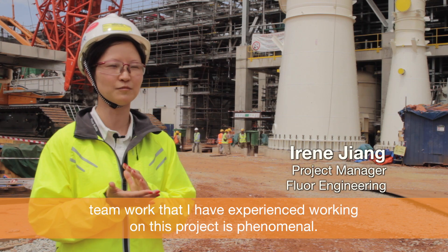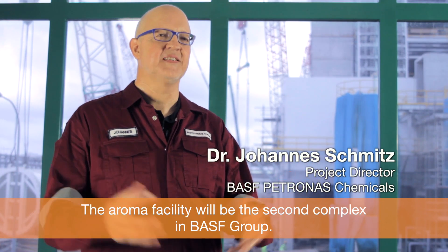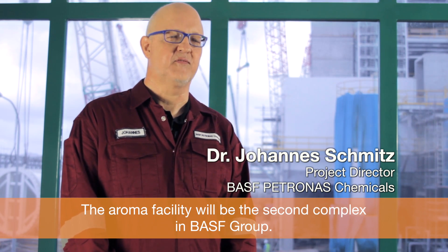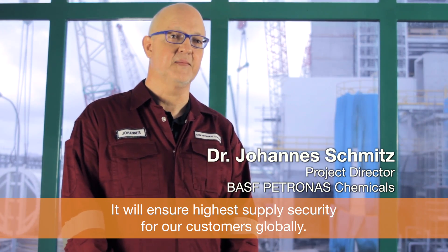The extent of team building and teamwork that I have experienced working on this project is phenomenal. The aroma facility will be the second such complex in the BASF Group, and it will ensure the highest supply security for our customers globally.